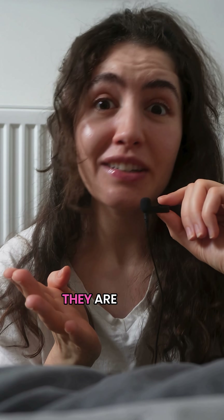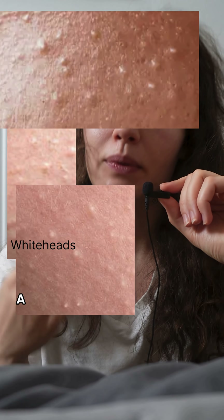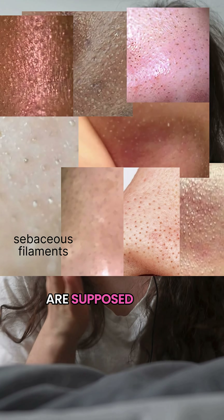The annoying part — they are completely normal. They are just oil lining the pores so it keeps functioning. A blackhead is solid and stuck — I can extract that. A whitehead is keratin trapped under the skin, also treatable. But sebaceous filaments, they are supposed to be there.